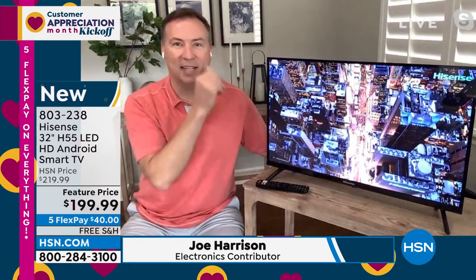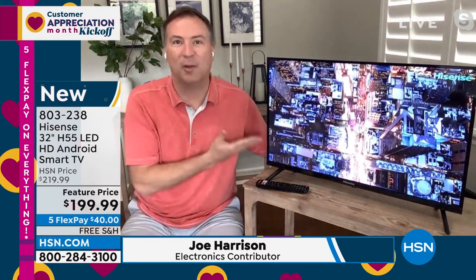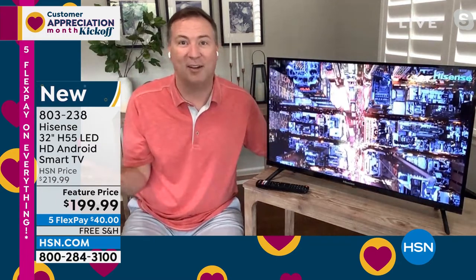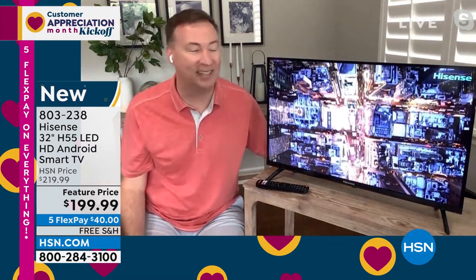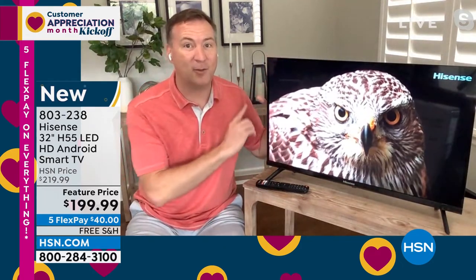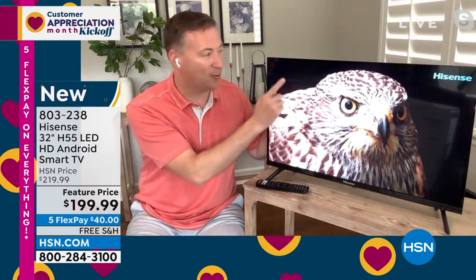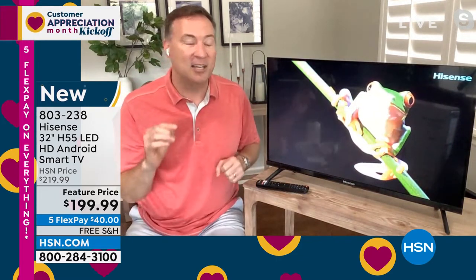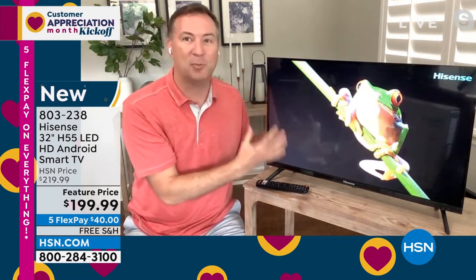That television experience you're getting today — this is 27 years worth of technology from Hisense. They've been making TVs now for almost three decades. This is where we're at now: under $200 for not only a 32-inch TV, but look how dark — the difference between the dark and the light. That is one of the most challenging things for a TV manufacturer to do, have those pure blacks.